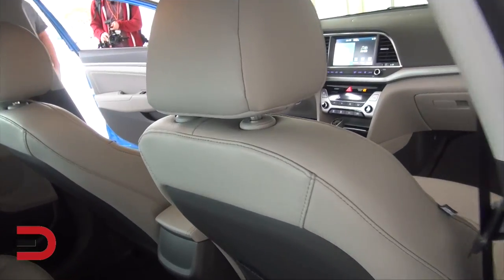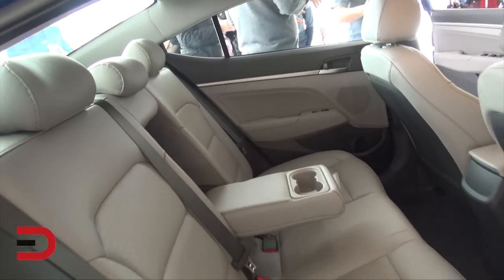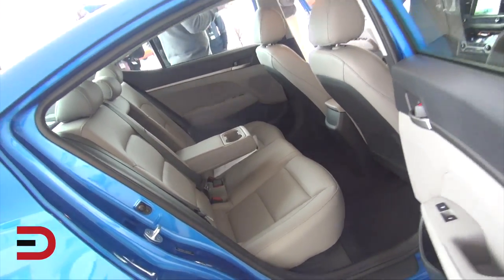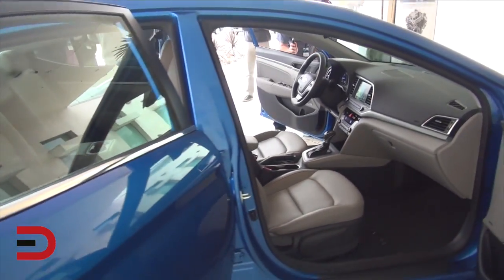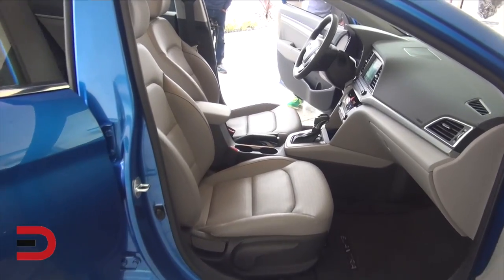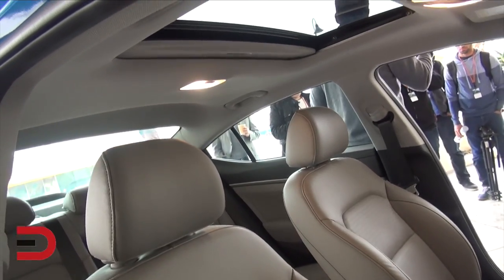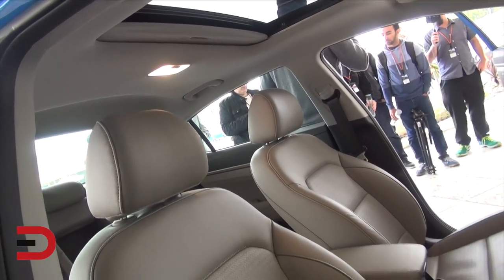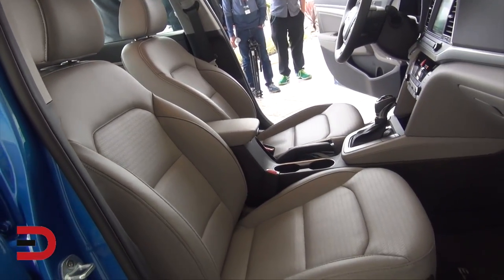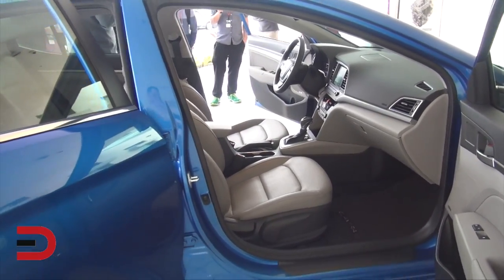When you look inside you're going to find it's very spacious, and the interior design complements the exterior. The EPA categorizes it as a mid-sized car rather than a compact car. Have you seen the Cadillac CTS? When you look at it, it looks like a large car — well, it has the same interior room as an Elantra. That's how roomy the Elantra is.